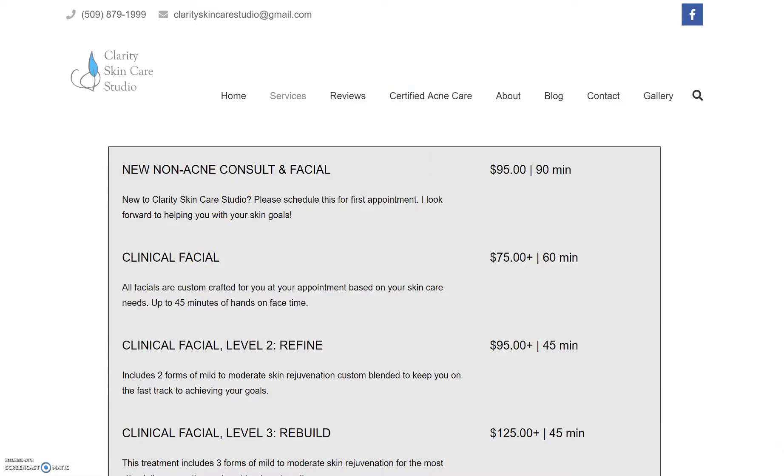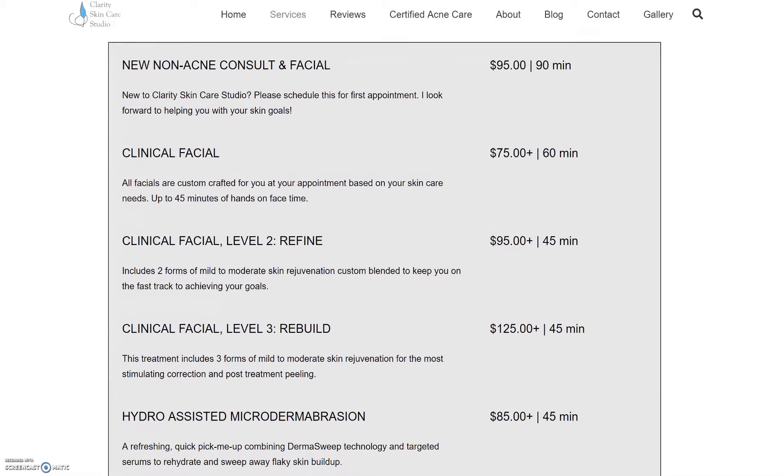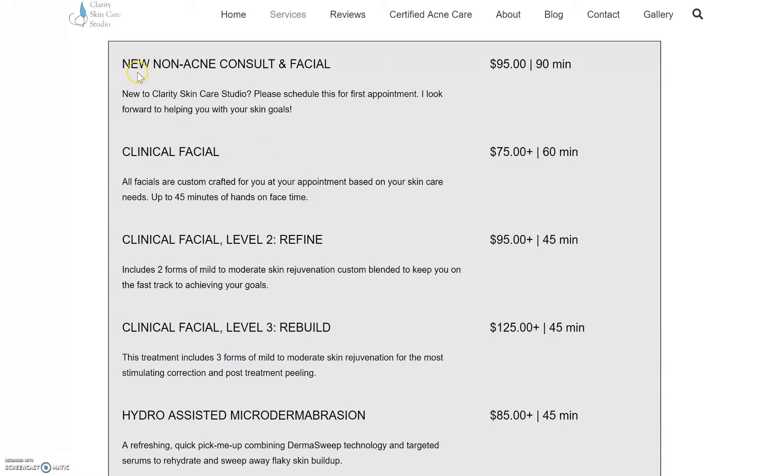I think all that looks fine. I would like this one taken off just because it's considered one of my clinical facials. When I meant streamlining, I just want it to be simple for the potential client looking at it. The consult — that's where everybody would start. There is an offering for a quick consult on my scheduling site, so that one could go here. Then I'd maybe put 'clinical facials starting at $75 up to $125 plus,' since sometimes things get upgraded as we go along.